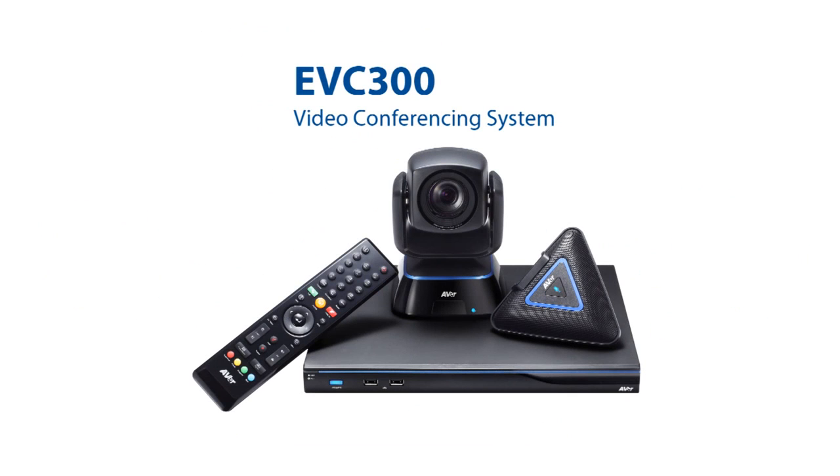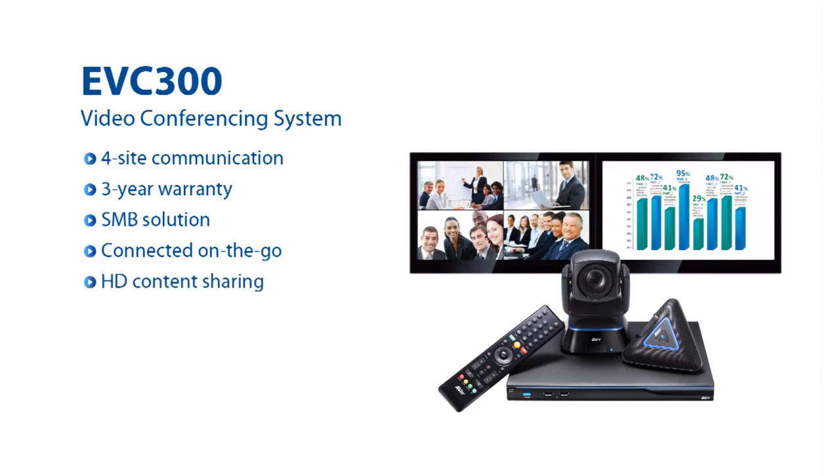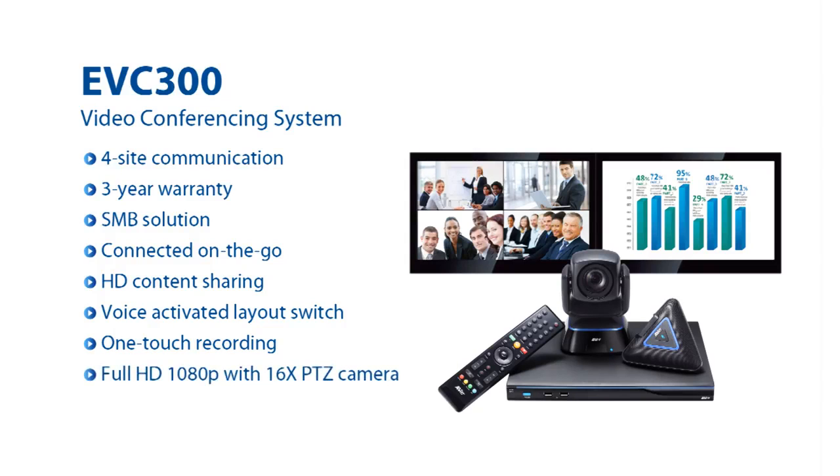The EVC 300 is a 4-site, high performance MCU video conferencing system suitable for any budget, offering video conferencing across desktop and portable devices, as well as supporting SIP and H.323.